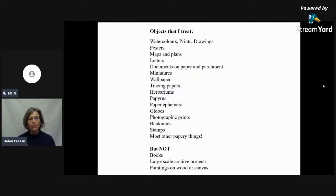I'm a paper conservator, and that means I treat a whole variety of objects that are not just documents. Primarily I treat fine art on paper: watercolours, prints and drawings are my everyday work. Then posters, maps and plans, letters, documents, miniatures, wallpaper, tracing paper, herbariums. What I don't treat are books — that's a whole different training to become a book conservator. I don't treat very large scale archive projects, and I don't treat oil paintings on canvas or wood, though I do treat watercolour paintings.